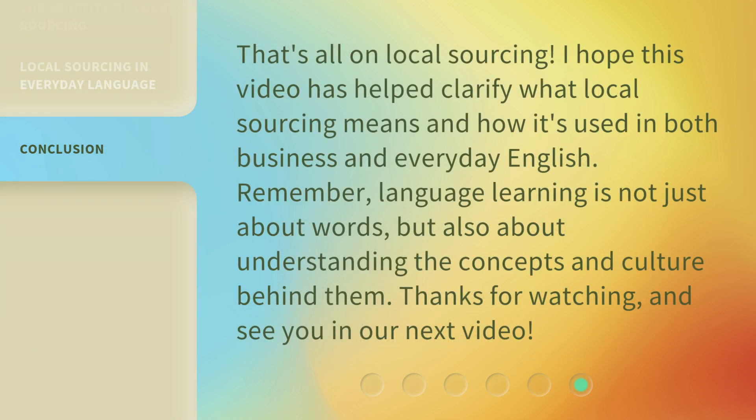That's all on local sourcing. I hope this video has helped clarify what local sourcing means and how it's used in both business and everyday English. Remember, language learning is not just about words, but also about understanding the concepts and culture behind them. Thanks for watching, and see you in our next video.